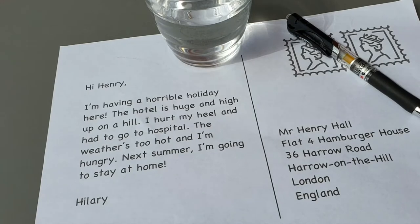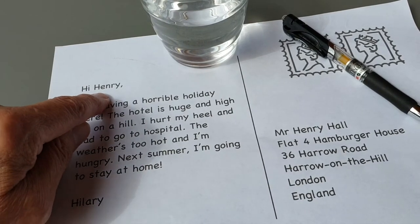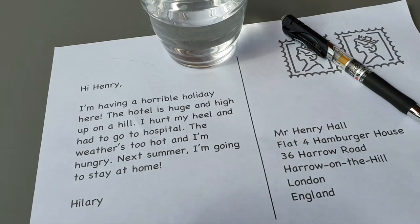Have a look at this holiday postcard and see if you can repeat the words and sentences with me. This is a holiday postcard from Hillary to Henry. It has lots of H sounds.